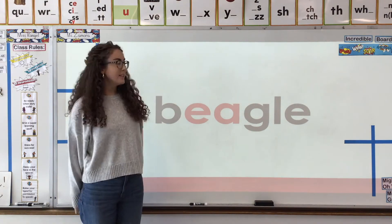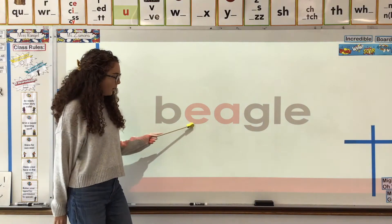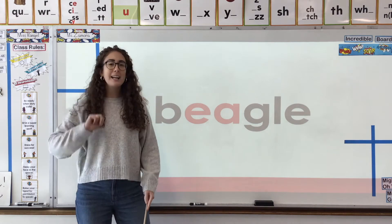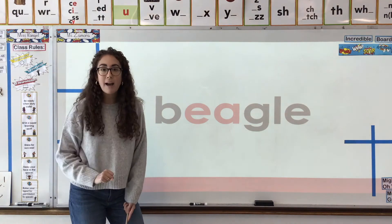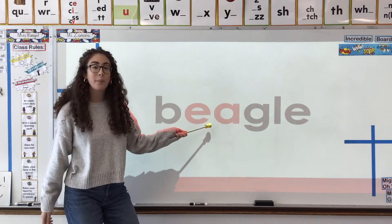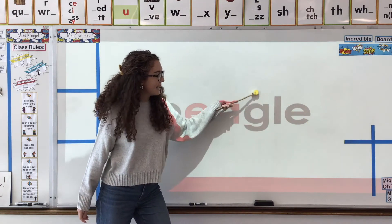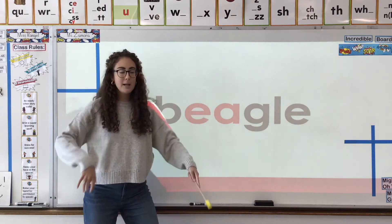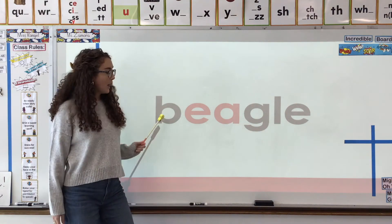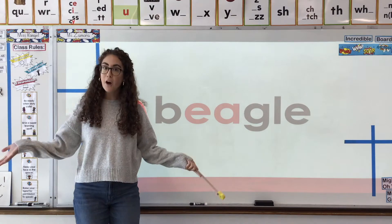This word gave a lot of people some trouble because what do you see here? It's a vowel team. I noticed that a lot of people didn't find the vowel team in this word. So EA says what sound? E, and at the ending we have L-E. So can everybody decode the word? Beagle, beagle. A beagle is a breed of dog.